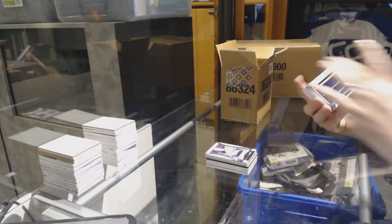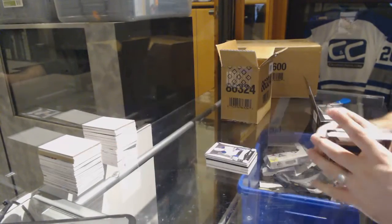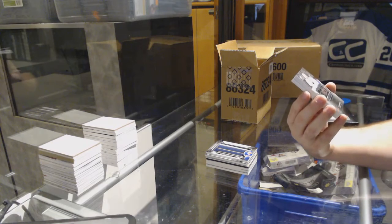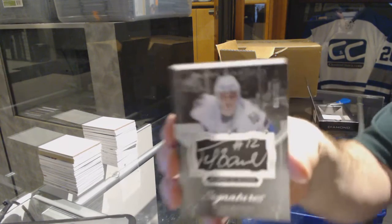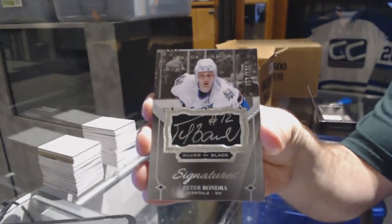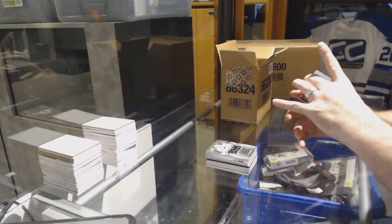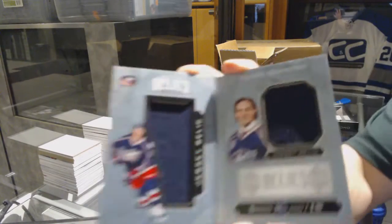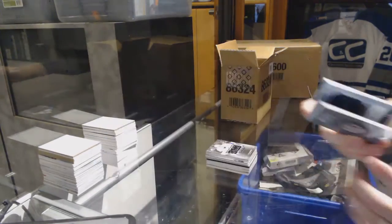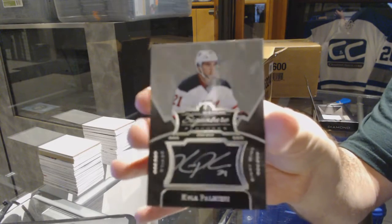For the St. Louis Blues, Team Logo Jumbos, Dougie Gilmore. We have a Silver on Black Signatures, number 125, for the Washington Capitals, Peter Bondra. For the Columbus Blue Jackets, the $2.99 Rookie Dual Jersey Booklet, Sonny Milano. And we've got for the New Jersey Devils, Signature Placards, Kyle Palmieri.